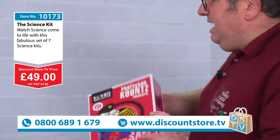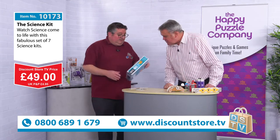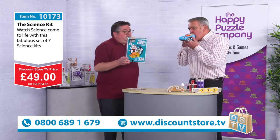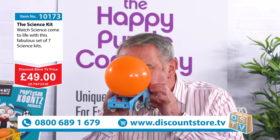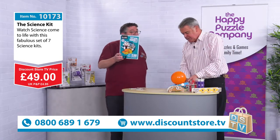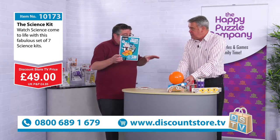Now we move on to the jet car. This is a kit which is there to work out how jet force propels boats, planes, and missiles. The jet engine normally shoots out a strong gust of air from the back of a vehicle and propels it forward. So what we're hoping is going to happen here is that we can recreate that and when Mike lets go...